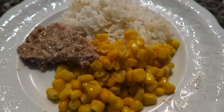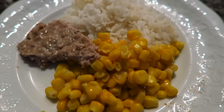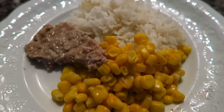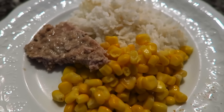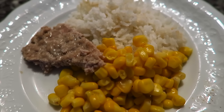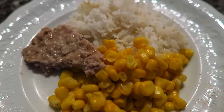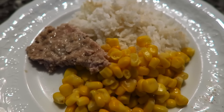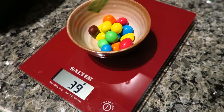I almost always get seconds at dinner — usually about half the serving of my first dish. I actually didn't have my afternoon snack today at work; I usually have a yogurt and some hemp seeds, but it was really busy and I wanted to leave early. So I'm extra hungry today and I'm going to have a second portion now.